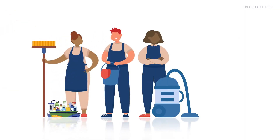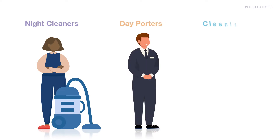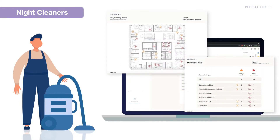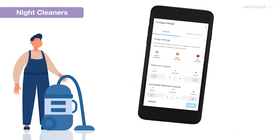Smart cleaning was built with three users in mind: night cleaners, day porters and cleaning managers. Night cleaning teams receive a full picture of space usage, which can be printed off or viewed on any device. They can see which bathrooms, meeting rooms or desks have been used and require cleaning.